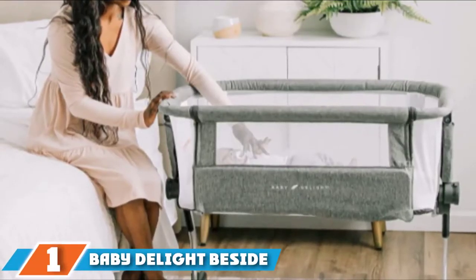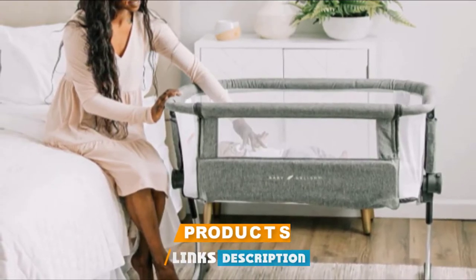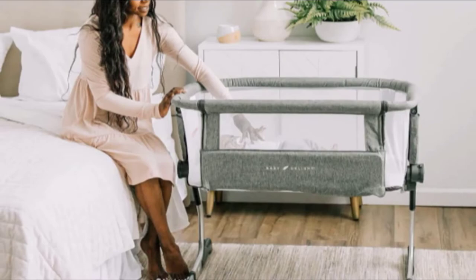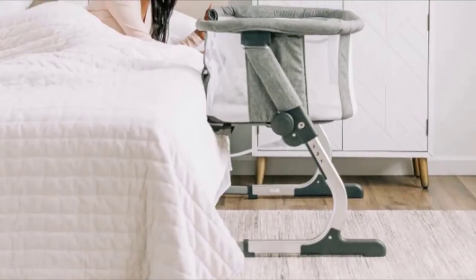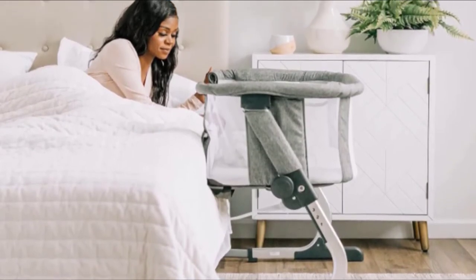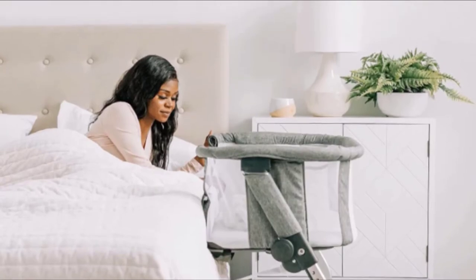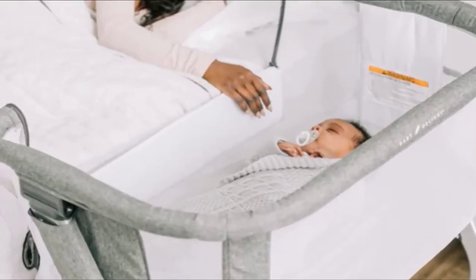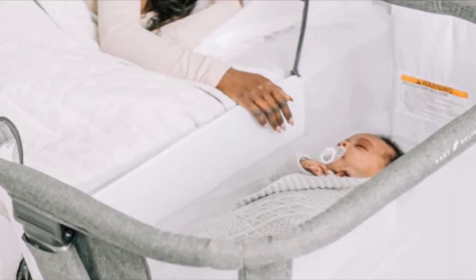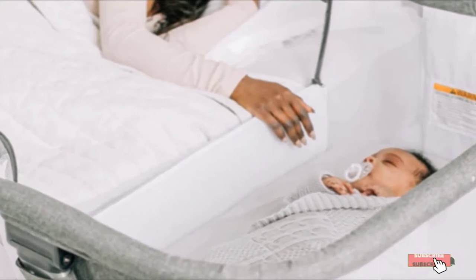At the first position of our list, we have Baby Delight Beside Me Dreamer Bassinet and Bedside Sleeper. It has six different height positions to accommodate most beds, and it's lightweight so you can move it easily from room to room. It can be securely anchored to your bed without any gaps. It comes with a mattress and soft fitted sheet that is machine washable, making it perfect for nighttime messes. This bedside sleeper meets all safety standards, and you can see through the mesh walls easily to keep an eye on your little one.